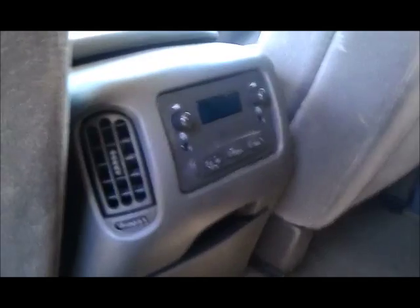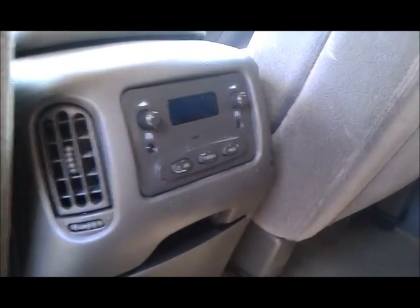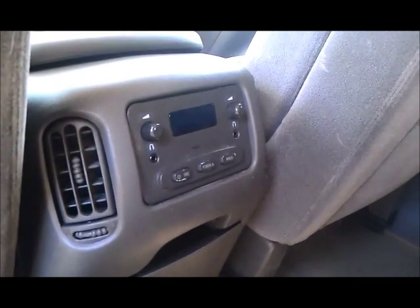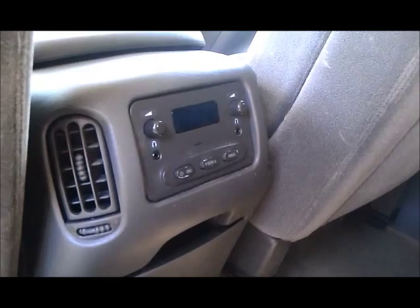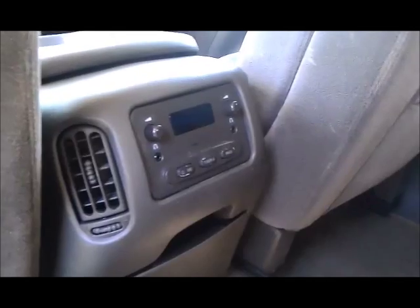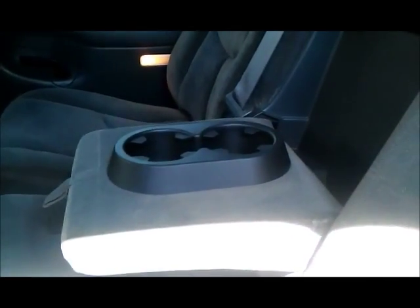The backseat is clean. Over here you've got air conditioning vents and auxiliary stereo controls — plug in headphones and the people in the back can listen to a CD or the radio without having it on up front. Great for your work crew, great for your kids. Tinted windows back here too. There's a fold-down armrest with another cup holder — that's nice. This is a really nice truck.